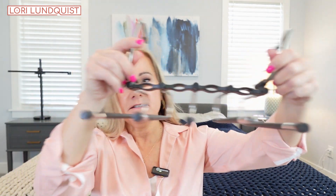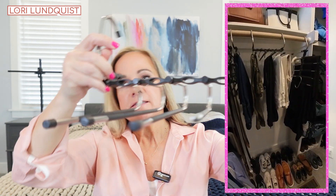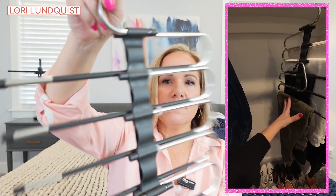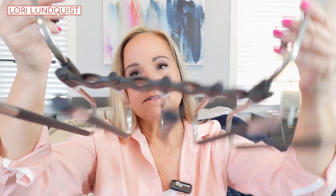The next item is a space saver for my closet. Some of you may already have these, but it is this little hanging system. What is so nice about it is that you can collapse it in your closet so it really saves you room. So if you're tight on space but you have a lot of pants and jeans that you like to hang up, these are fantastic. You can get five pairs of pants on this, collapse it, and get it out of the way. This is wonderful.